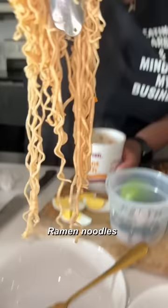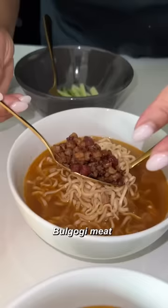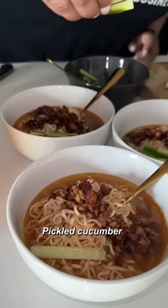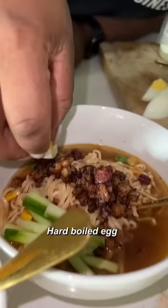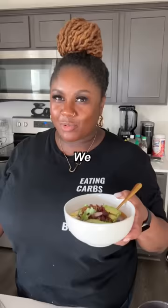We are ready to plate. Noodles first. Wow, this delicious broth here — put it around. Bagogi meat that we made. Pickled cucumber, quarter of that. Avocado slime. Put a little bit of micro.